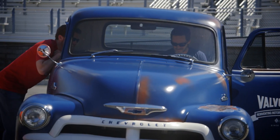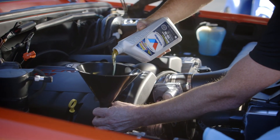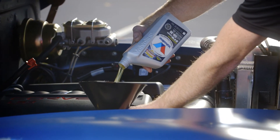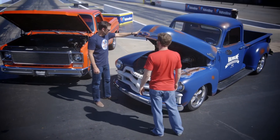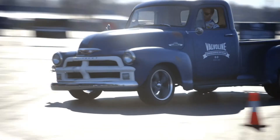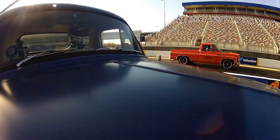Dale Jr. and Jimmy trust Valvoline motor oil in their race cars, so they chose Valvoline's Synpower full synthetic motor oil for maximum performance in these modern engines. Now that these trucks are complete, Dale Jr. and Jimmy are ready to take them for a test drive, NASCAR style. They're going to put these trucks through their paces in an autocross challenge, smoky burnout, and drag race.